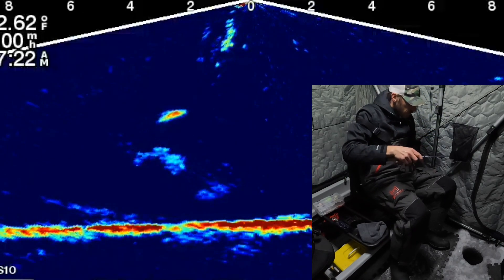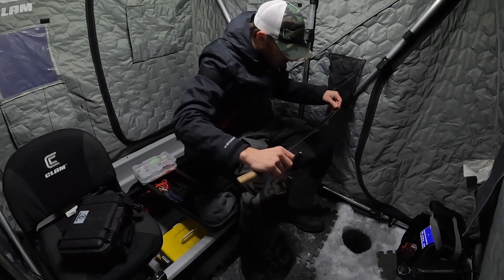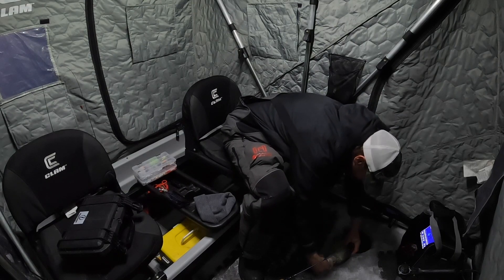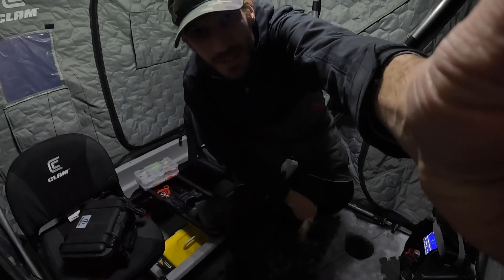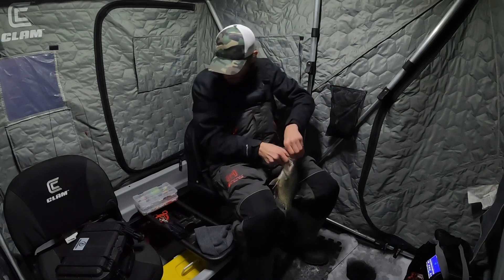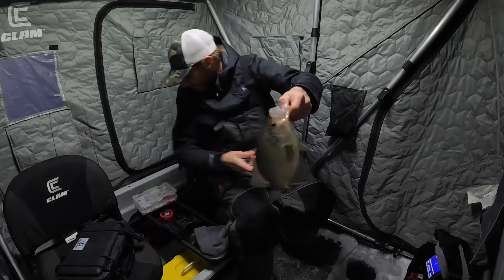Right away — whoa, that looks big on the optics. What do we got? It's a huge crappie! Holy man. That was awfully quick — it wasn't fully set up, but I think I captured it with the Panoptix cam. Holy, that's a heck of a start. Came in and crushed that. Geez, that's big.